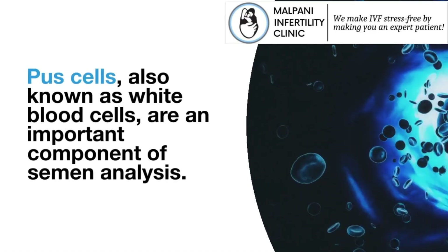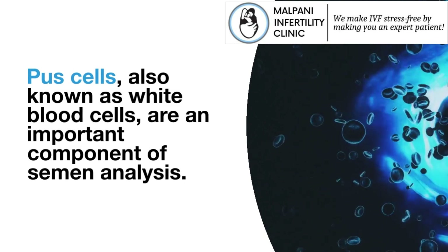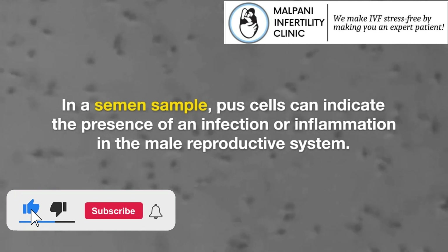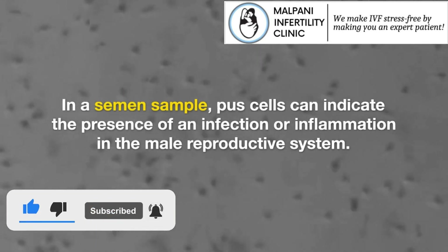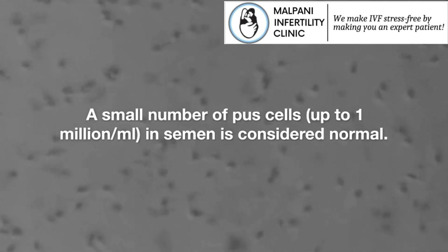Pus cells, also known as white blood cells, are an important component of semen analysis. In a semen sample, pus cells can indicate the presence of an infection or inflammation in the male reproductive system. A small number of pus cells, up to 1 million per milliliter, in semen is considered normal.